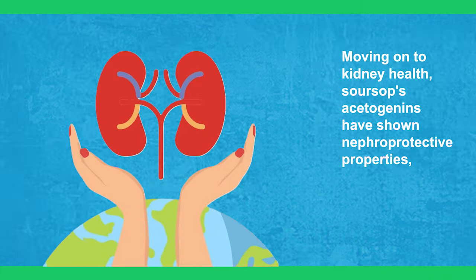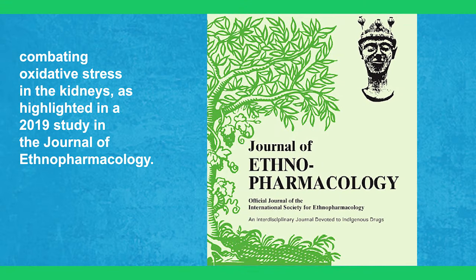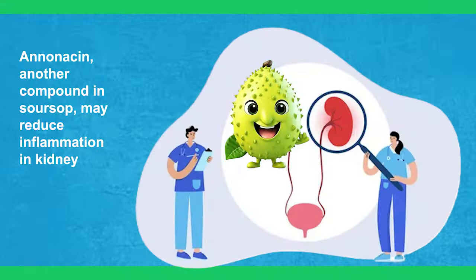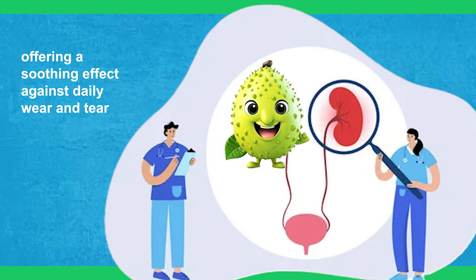6. Kidney Health. Moving on to kidney health, sour soup's acetogenins have shown nephroprotective properties, combating oxidative stress in the kidneys, as highlighted in a 2019 study in the Journal of Ethnopharmacology. Anonacin, another compound in sour soup, may reduce inflammation in kidney cells, offering a soothing effect against daily wear and tear.